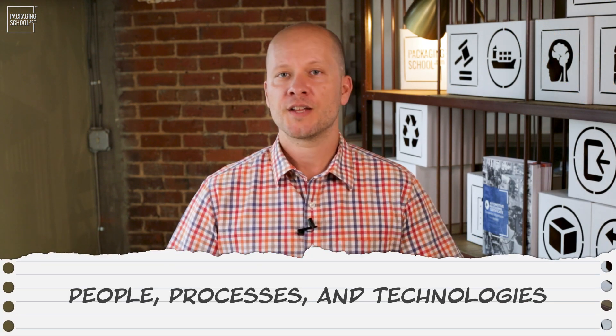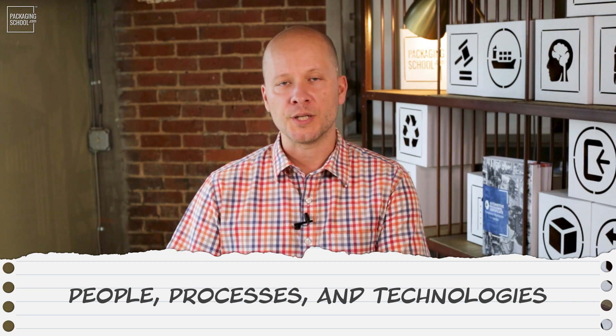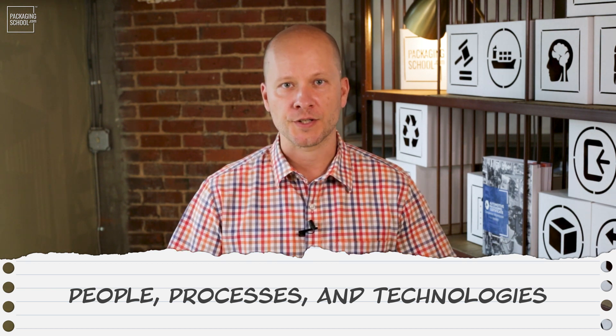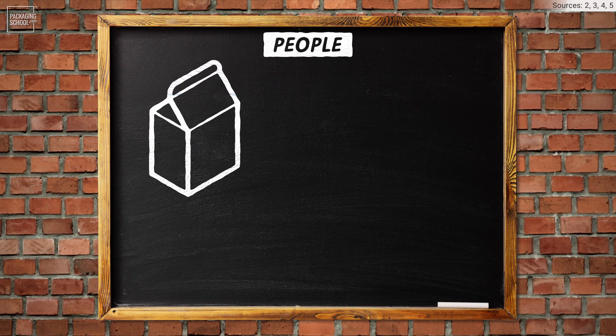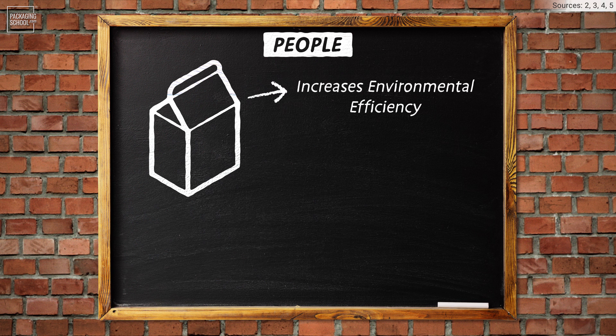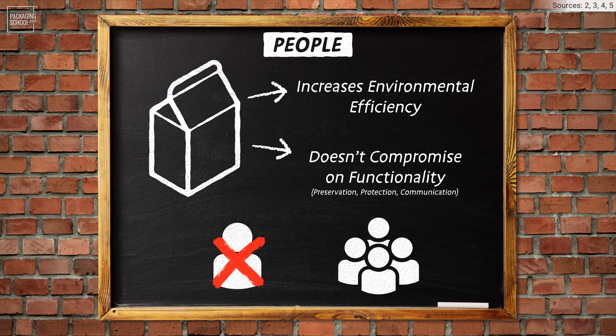To keep this brief, I'm going to focus on the people, processes, and technologies that come into play when considering implementing sustainable packaging solutions into your current packaging system. Creating sustainable packaging that aims to increase environmental efficiency without compromising functionality — like preservation, protection, and communication — is by no means a solo endeavor. It is a collective process that involves multiple stakeholders.